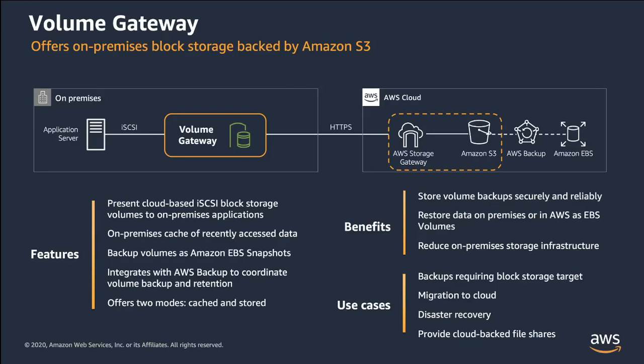The Volume Gateway provides block storage to your on-premises applications using iSCSI connectivity. Data on the volumes is stored in Amazon S3, and you can take point-in-time copies of volumes, which are stored in AWS as Amazon EBS snapshots. You can also take copies of volumes and manage their retention using AWS Backup, then restore EBS snapshots to a Volume Gateway volume or an EBS volume. The gateway helps reduce your on-premises storage footprint and can be used as a storage target for backup applications, disaster recovery, and migrating on-premises data to EBS using Amazon EC2-based applications.